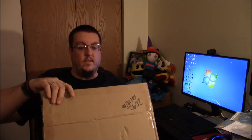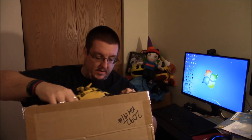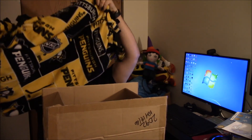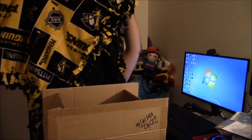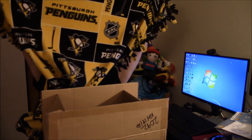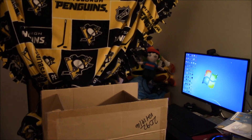Inside the box — I don't even know what's in here. It's written 2092, my P.O. box number. What in the heck is this thing? Oh my god, this is like a giant Pittsburgh Penguins blanket! I can't even see myself in the camera behind the box — this thing is huge and warm and awesome. Wow, look at that!